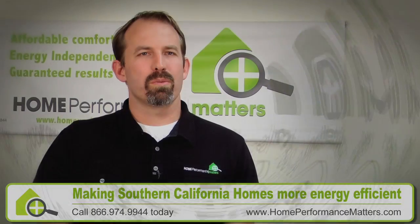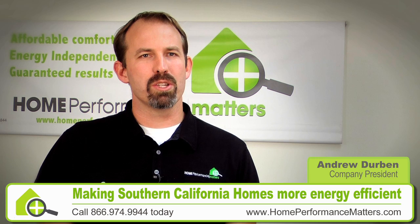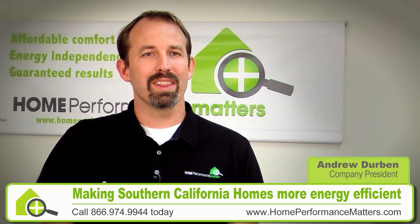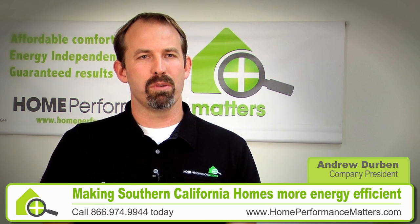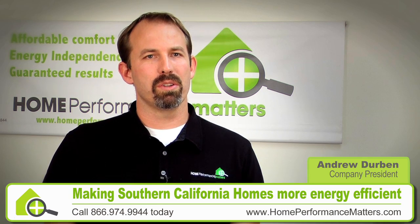At Home Performance Matters, we don't sell a lot of solar because when we go into a home we oftentimes find so much waste and inefficiency that people choose to fix that instead of installing solar. We love solar and we're excited to install it, but as we make homeowners aware of the waste and inefficiency, when they eliminate that, they reduce their need for solar.